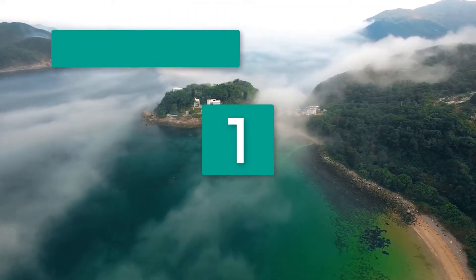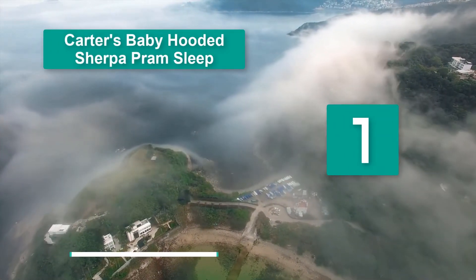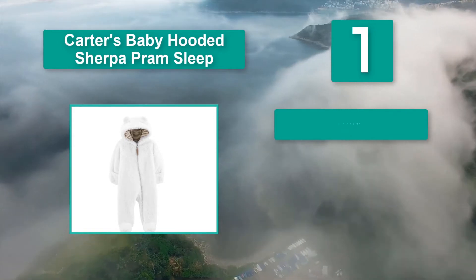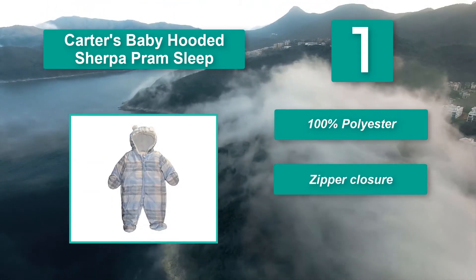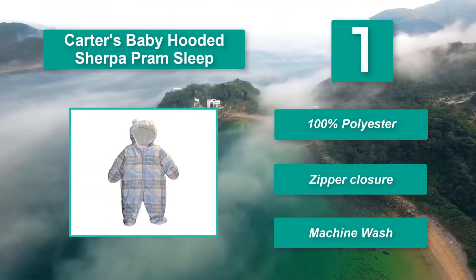Number 1: Carter's Baby Hooded Sherpa Pram Sleep. It has a soft polyester sherpa fabric, which feels like lamb's wool but dries quicker and isn't as heavy. Perfect for a quick outing in a winter wonderland. Main Features: 100% polyester, zipper closure, machine wash.